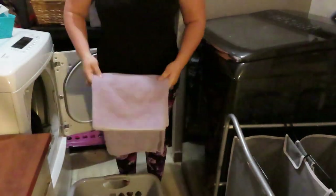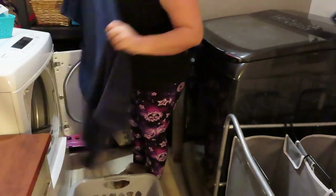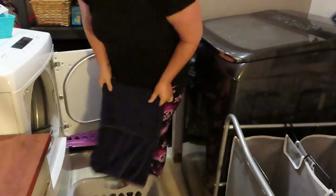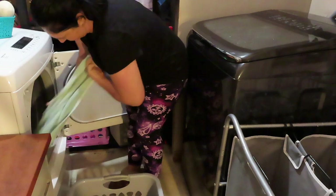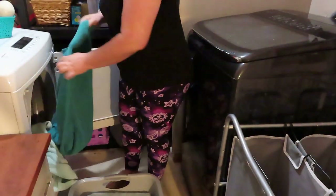Sitting here doing this voiceover, I'm noticing a lot of my towels are bleached. My son must have bleached them when he washed them for me last time. I've got to get new ones now.